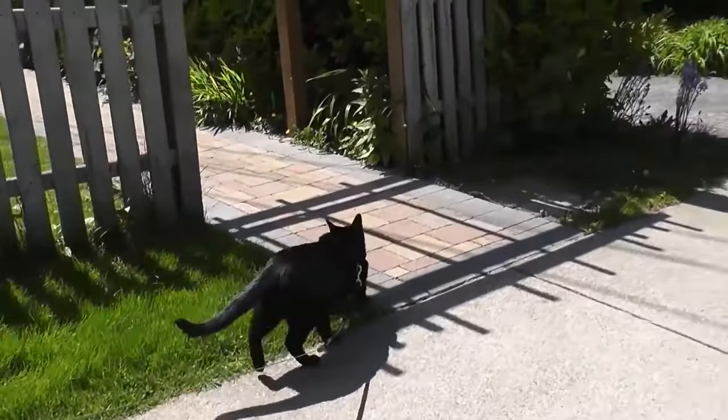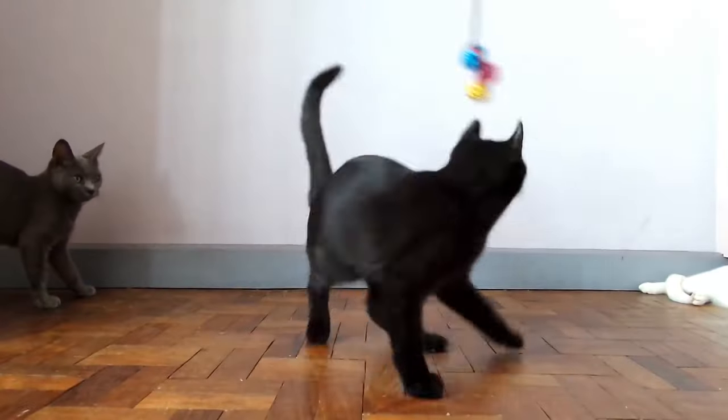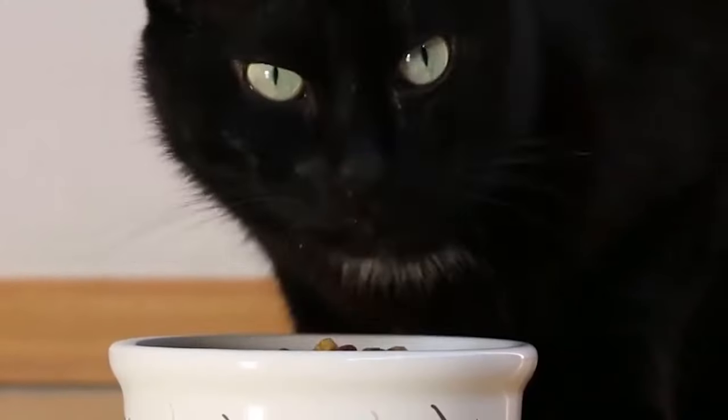Horner's journey began by meticulously crossing sable Burmese cats with black American Shorthair cats. The Burmese breed, known for their affectionate nature and distinctive golden eyes, provided the foundation for the Bombay's temperament, while the American Shorthair contributed the dense black coat that would define the breed's appearance.